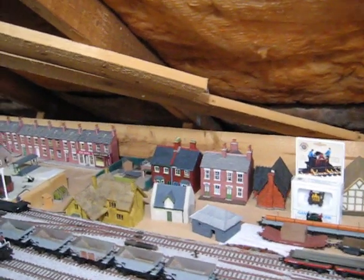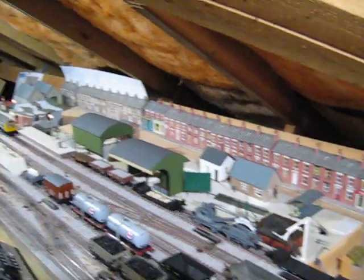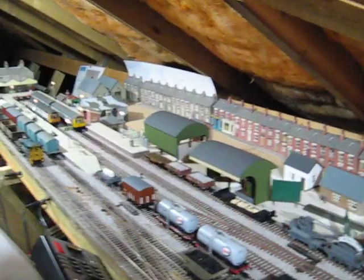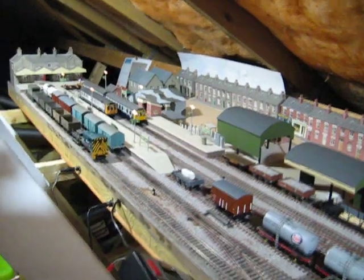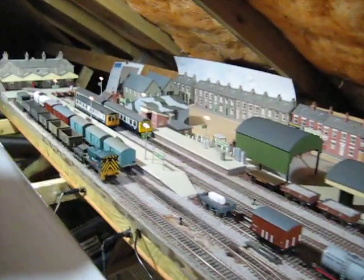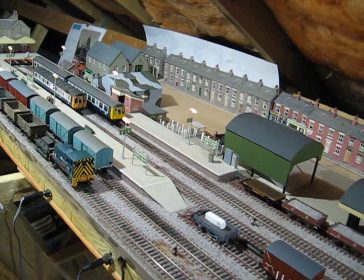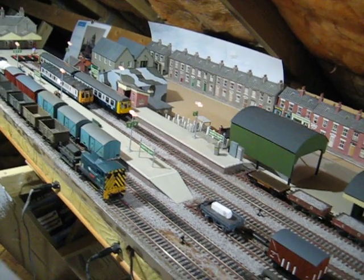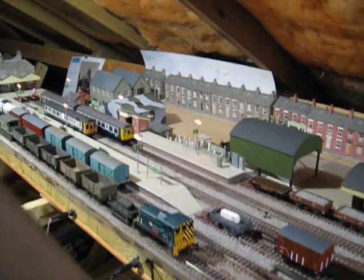So has it worked? Yeah, it's worked very, very well. It'll have to stay up here, but you do get all the problems with the loft — hot in the summer, cold in the winter, humidity that is very unpredictable, and that can sometimes muck up slow running for certain locomotives.